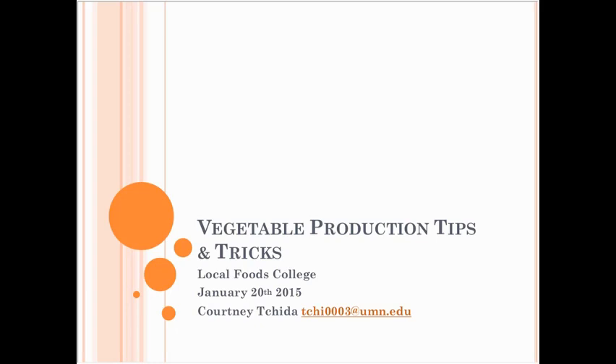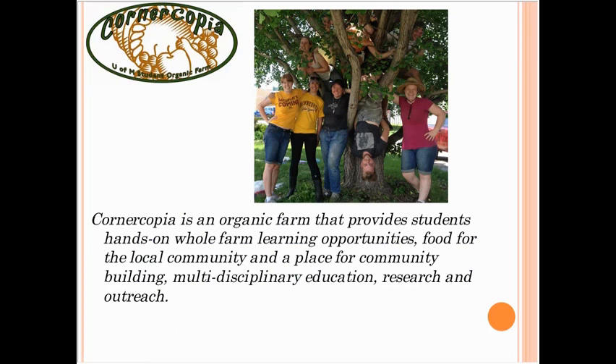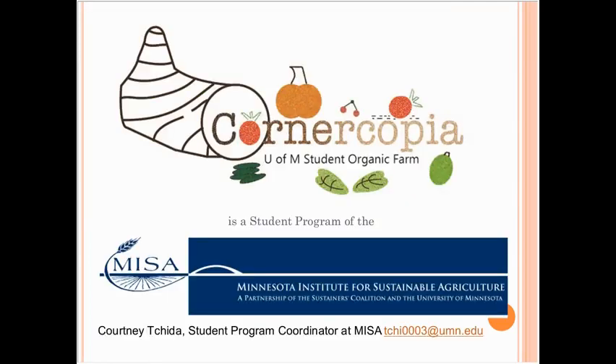We have about 115 crops that we're going to talk about tonight. I'm from the Cornucopia Student Organic Farm, an organic farm at the University of Minnesota focused on providing students with hands-on whole farm learning opportunities, food for our local community, and a place for community building, multi-disciplinary education, research, and outreach. We're a student program of the Minnesota Institute for Sustainable Agriculture. I've been growing for the last 10 years with Cornucopia, trying to figure out how to grow everything we can grow here in Minnesota.